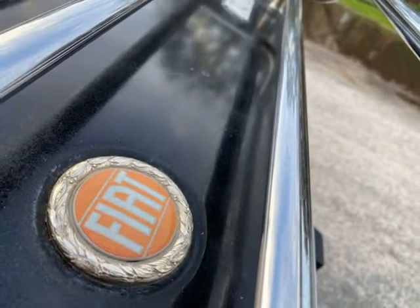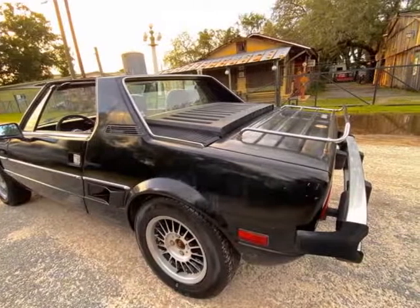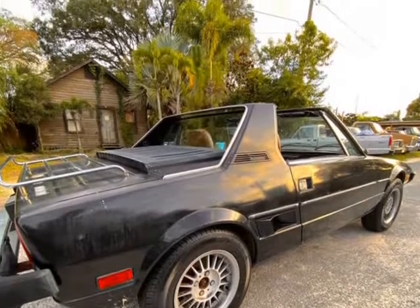Exterior: it's clean for its age. Some rust on lower windshield. Looks like original paint, which is gold and faded. Solid body, frame, and undercarriage.